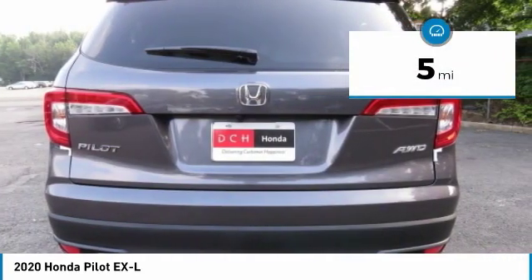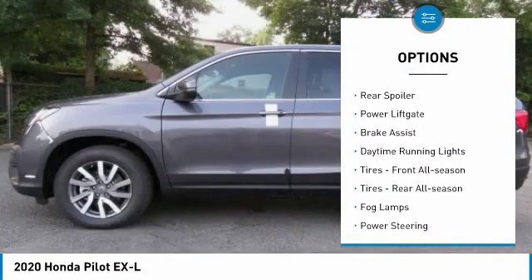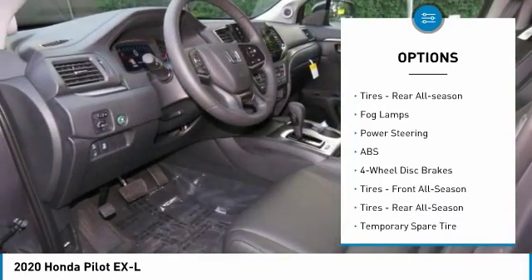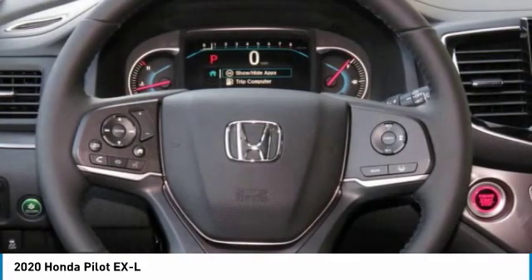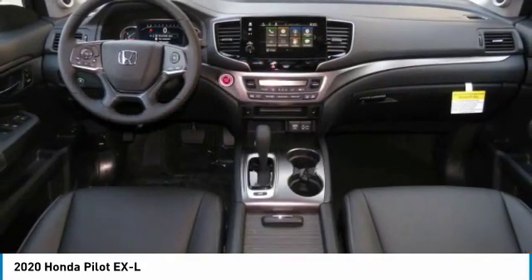Here are some of this vehicle's great options: all-wheel drive, heated mirrors, aluminum wheels, rear spoiler, power liftgate, brake assist, daytime running lights, front all-season tires, rear all-season tires, and fog lamps.